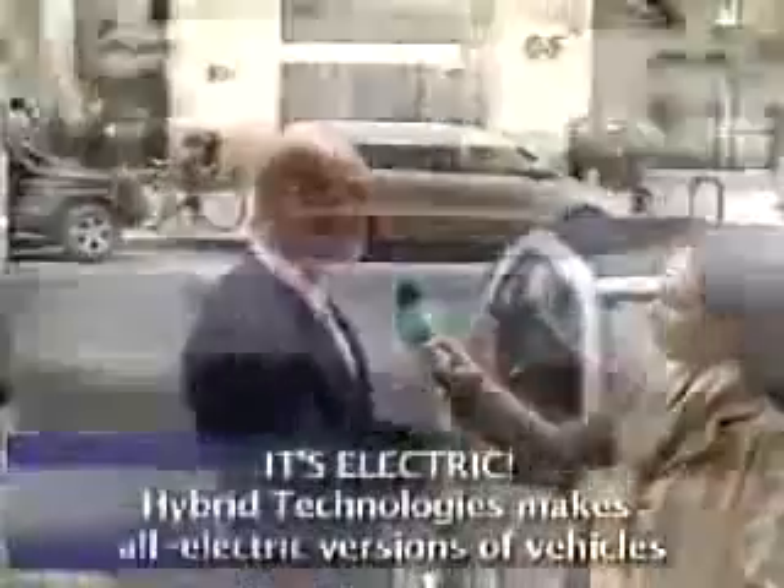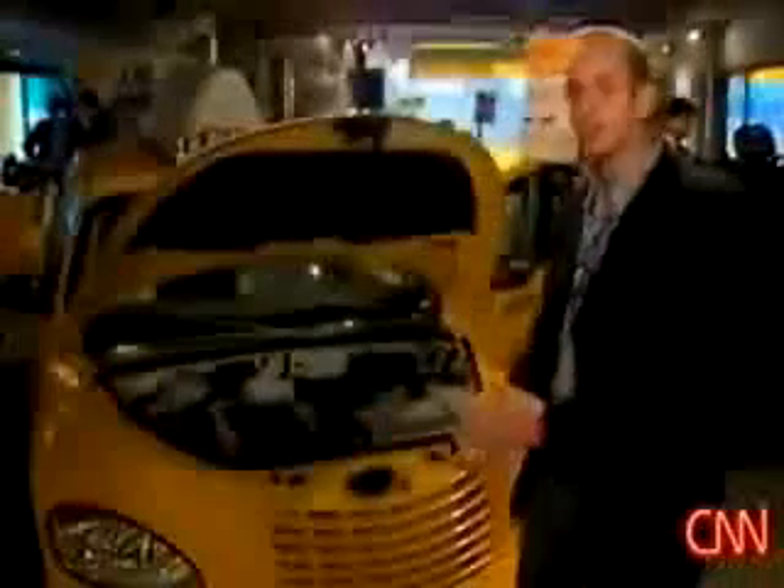Are these cars available right now? They are. That's the great thing about it. The car that we have here is actually a production model. It's not a concept. It's not a vision for the future. This is a reality right now.